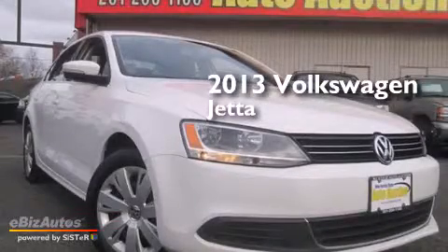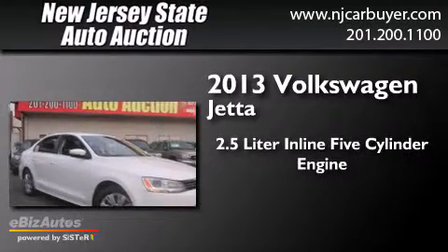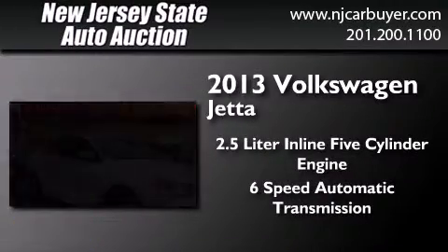This is a 2013 Volkswagen Jetta. It features a 2.5-liter 5-cylinder engine and a 6-speed automatic transmission.